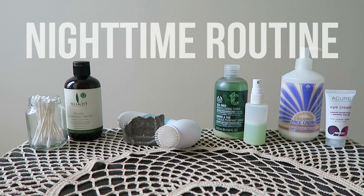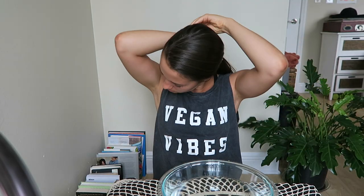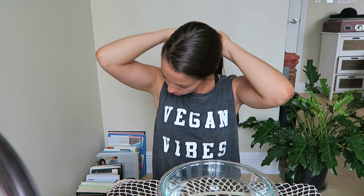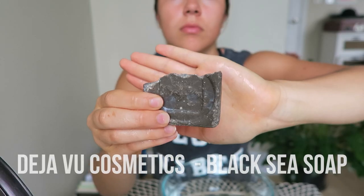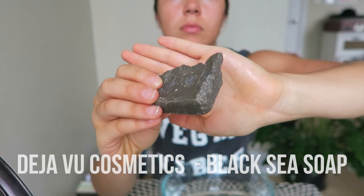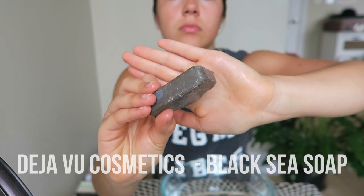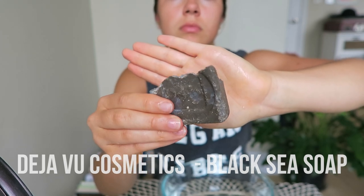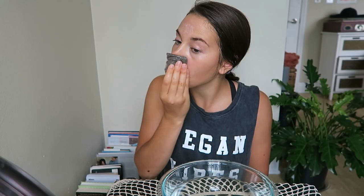For the nighttime, my routine is a little different, so I wanted to walk you guys through that as well. As always, I tie my hair back just to keep it out of the way and wet my face with warm water again. In the evenings I use this black sea soap that I bought several years ago at the mall by Deja Vu Cosmetics. I don't know if I'd buy the specific brand again, but I would definitely buy a black sea soap again. I just rub that onto my face to try to get an even coat all around.